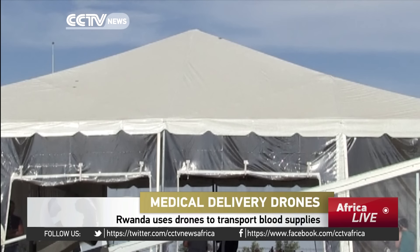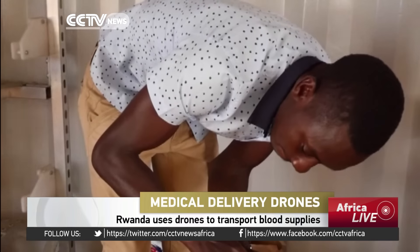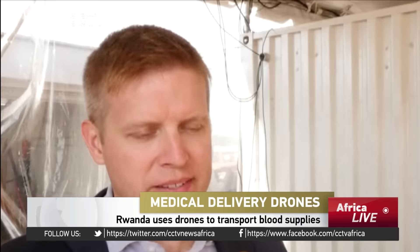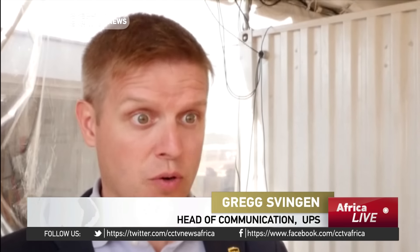Preparing for liftoff. This drone is heading to a nearby hospital, carrying medical supplies that will save dozens of lives. This is the first time in the world that aviation authorities, and particularly the Rwandan authorities, have authorized drone flights — not just any ordinary flights, but flights that save lives.